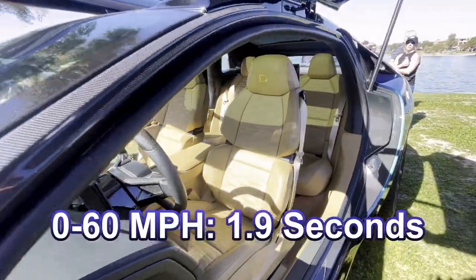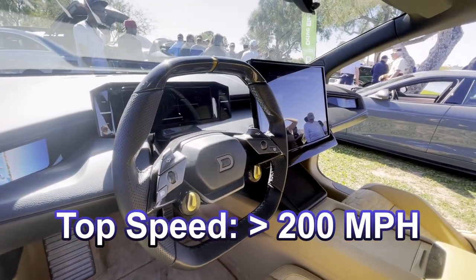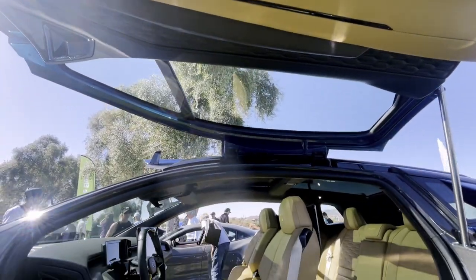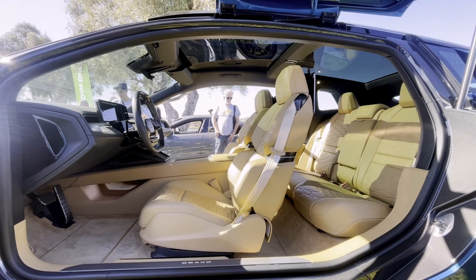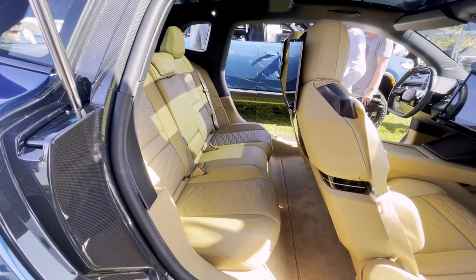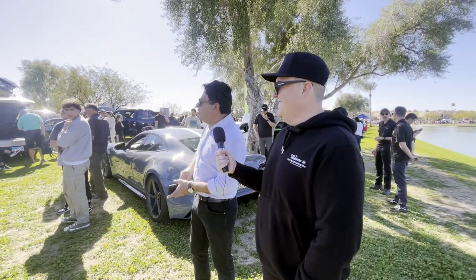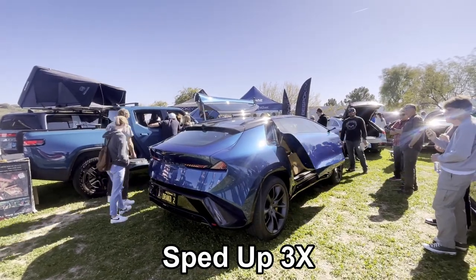It'll do 0-60 in 1.9 seconds. It has a close-on 200-mile-an-hour top speed, but more importantly, it's a two-door, five-seater, full-carbon quad-motor. So you get the handling, you get the looks, you get a collectible design, and you get a lightweight — and you can throw the dog in the back too. We can close the doors so you can see the full lines of the car.